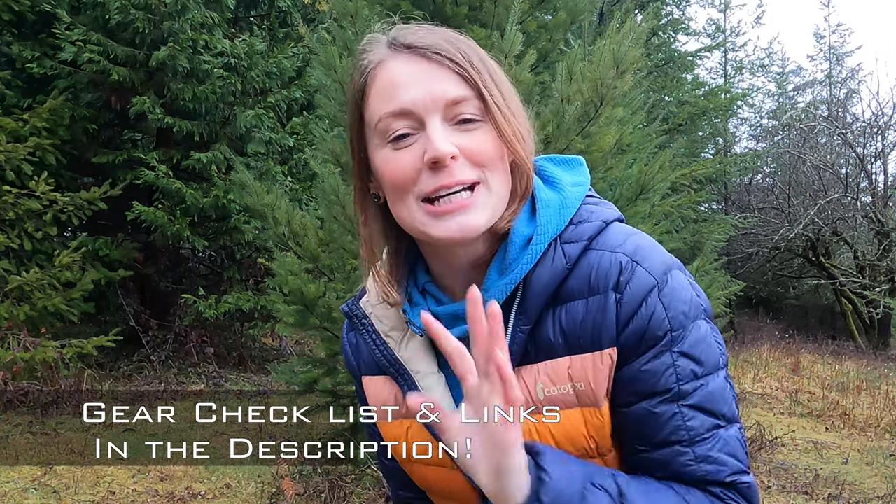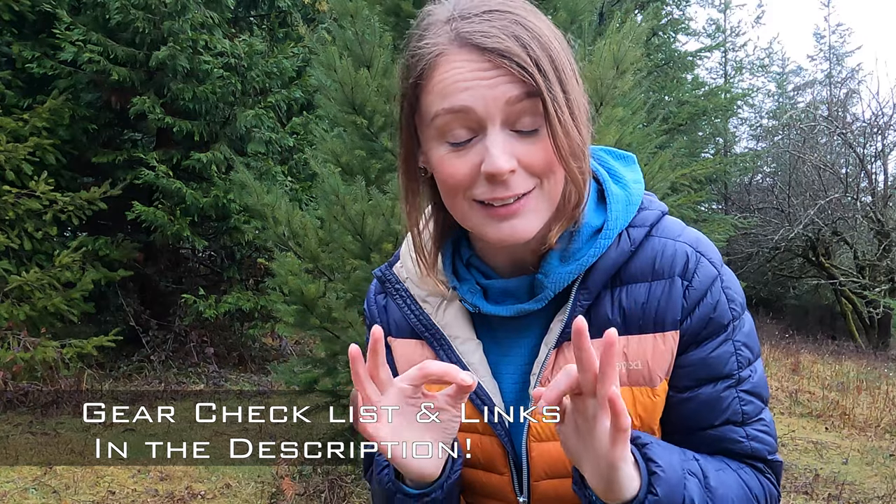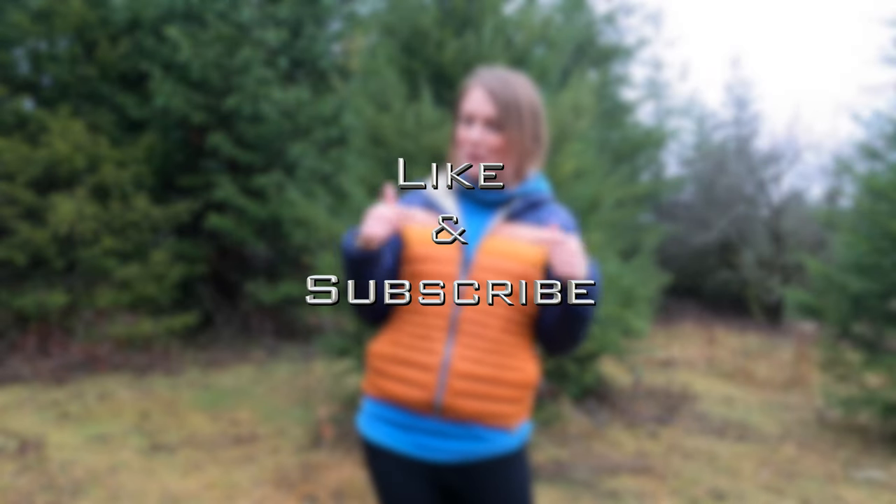I've made a downloadable checklist for you all that you can customize, plus links to the most important products I'm using and highly recommend. Don't forget to like this video and subscribe because it really helps me out.